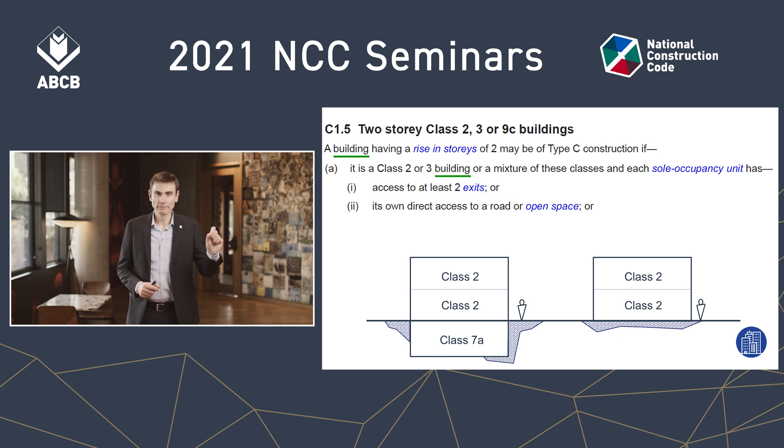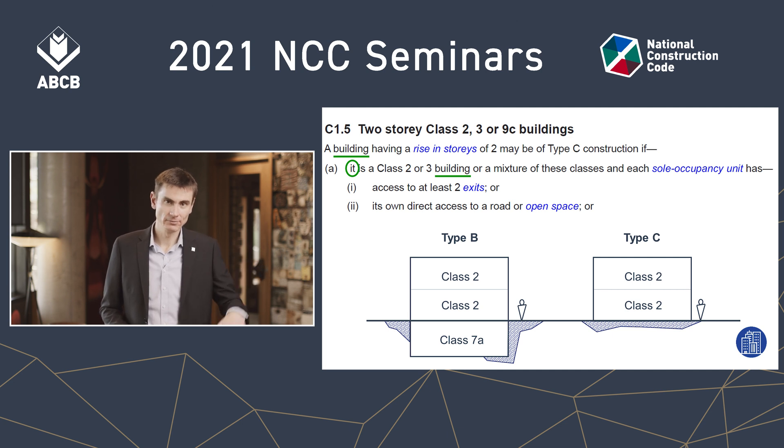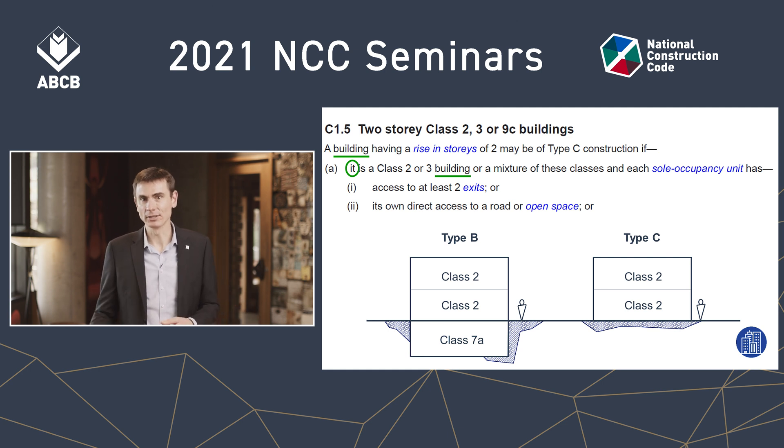The first and second uses of 'building' are the same thing because of the word 'it.' The building is Type C if it is Class 2 or Class 3 — so the whole building on the right is Type C because it's entirely Class 2 and meets the criteria. But the whole building on the left, from foundation to roof, doesn't meet all the criteria for the concession, so it needs to be Type B — because it's not all Class 2 or 3; the Class 7a part doesn't meet that criteria. When you think about it, the building on the left is more complex, so it's appropriate that the concession doesn't apply.